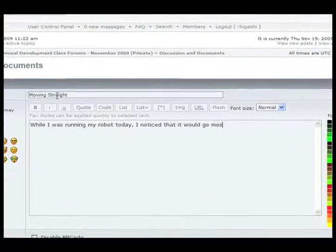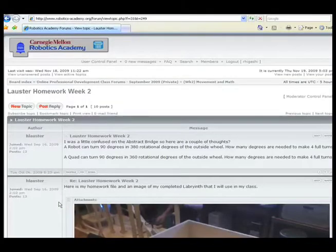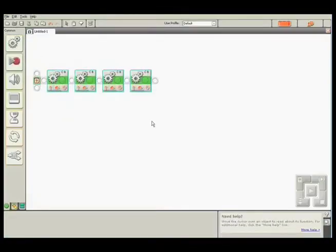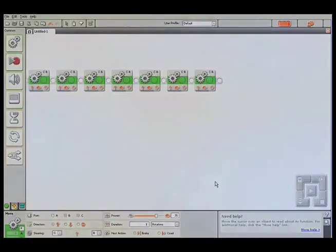Learning continues after class using a dedicated forum, where classmates discuss lessons, network, and hand in assignments. Every session is recorded. If you can't attend a given session, or want to review what happened in class on a given day, a video recording of that class is just a click away.